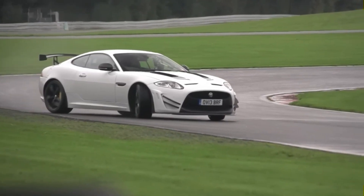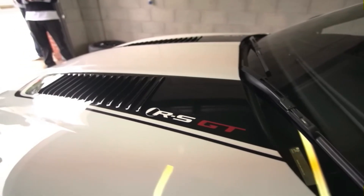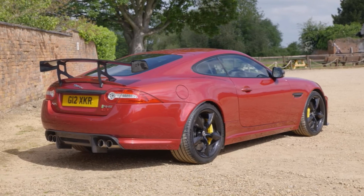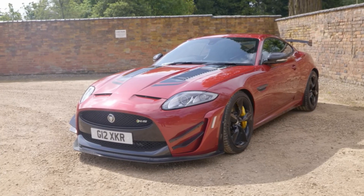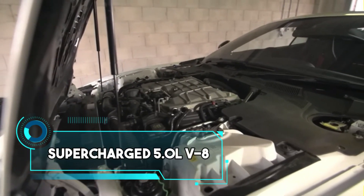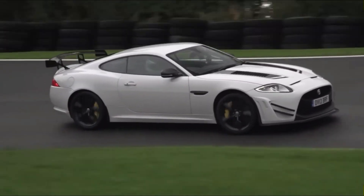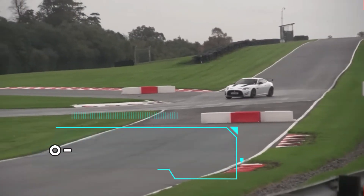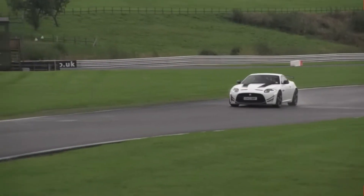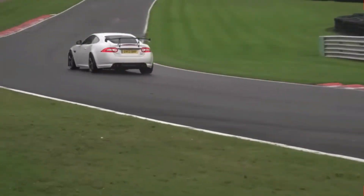The purpose of this GT is clear: to compete and emerge victorious. Built upon the sturdy hall of fame and crafted by Jaguar's Engineer to Order division, the GT undergoes numerous upgrades in its chassis and aerodynamics to enhance its on-track performance. Under the hood, the GT boasts a supercharged 5.0-litre V8 engine, with a 0-to-60 mph sprint in just 3.9 seconds and an impressive top speed of 186 miles per hour, generating substantial downforce at that velocity.